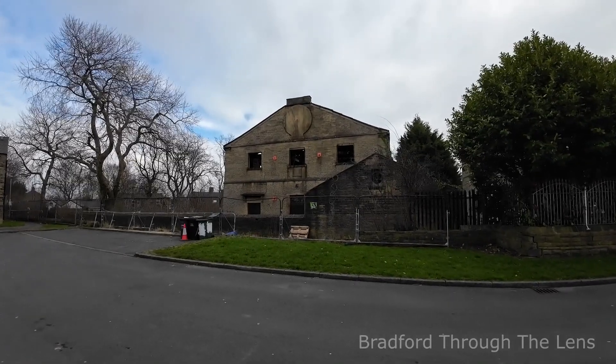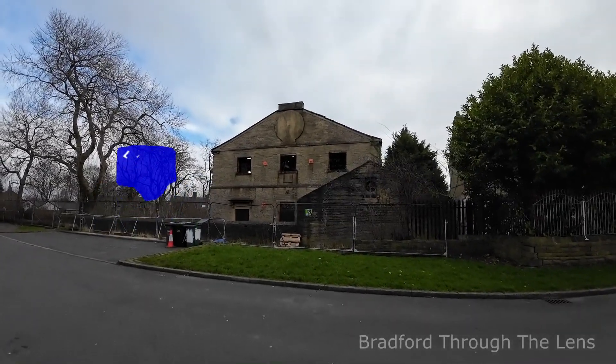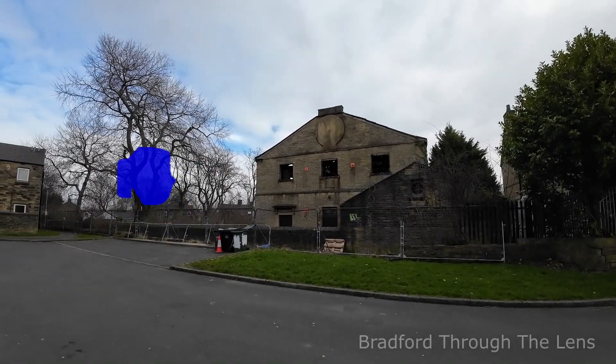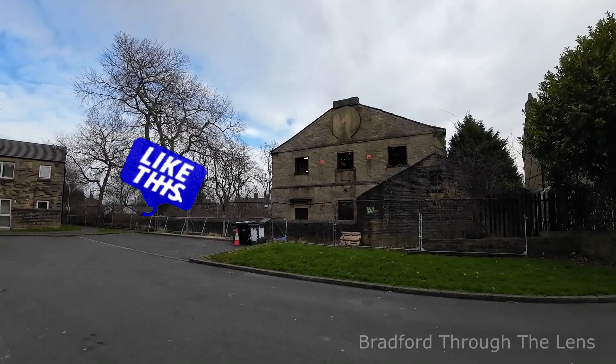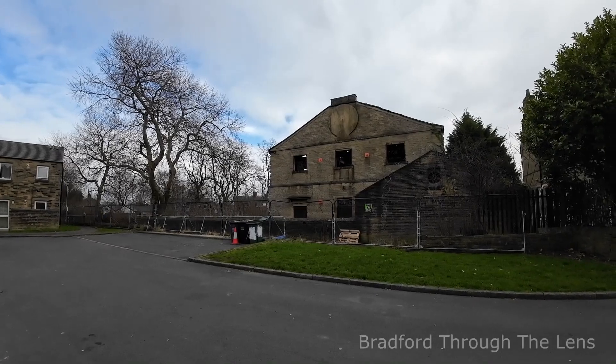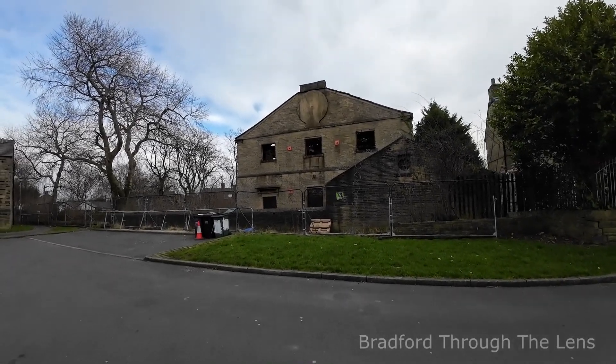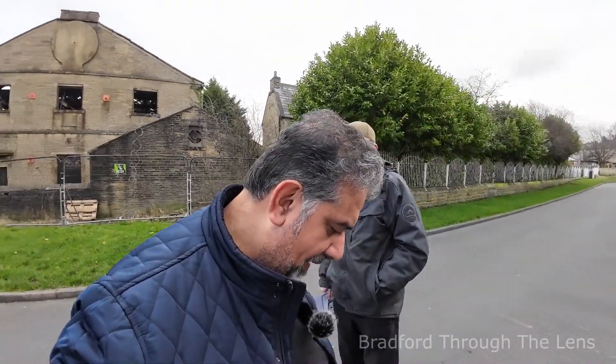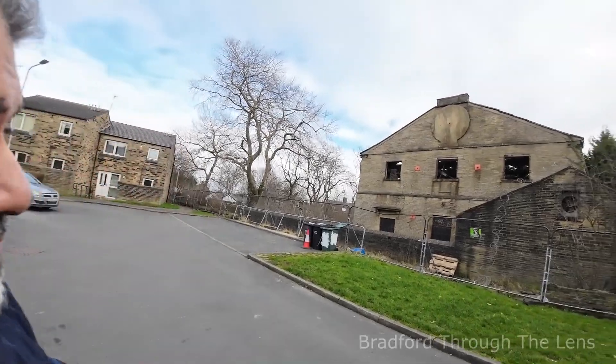The big question mark remains: is that still the graveyard? Is it still populated? Unless somebody can tell me otherwise, I can't find anything to say that it's not. Thanks again Andrew. There I was thinking the old Bell Chapel was on Thornton Road, but Great Horton had another one as well!